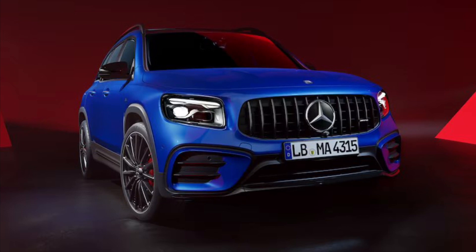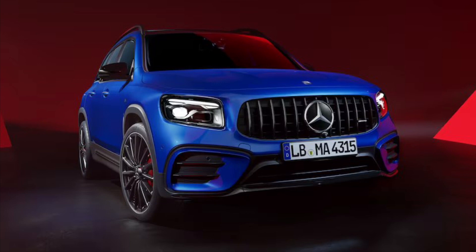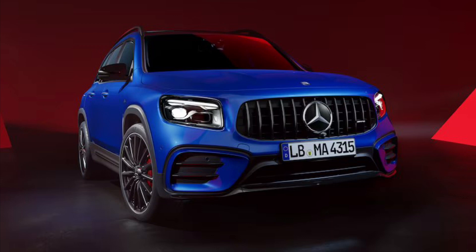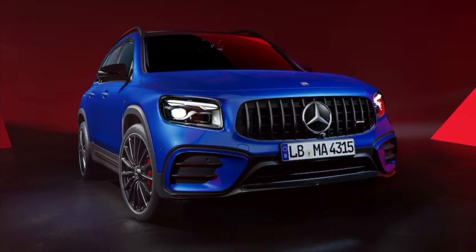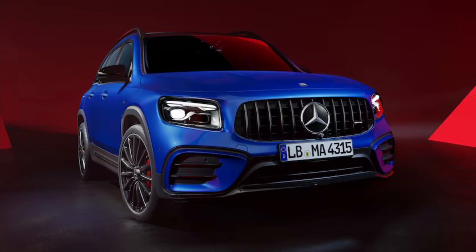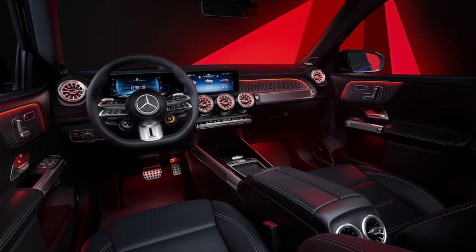Expect to see the 2024 Mercedes-Benz GLA 250, all-wheel drive GLA 250 4MATIC, GLB 250, and GLB 250 4MATIC in dealers later in 2023. Along with the refreshed GLA 250 and GLB 250 models are their AMG variants, the GLA 35 and GLB 35.